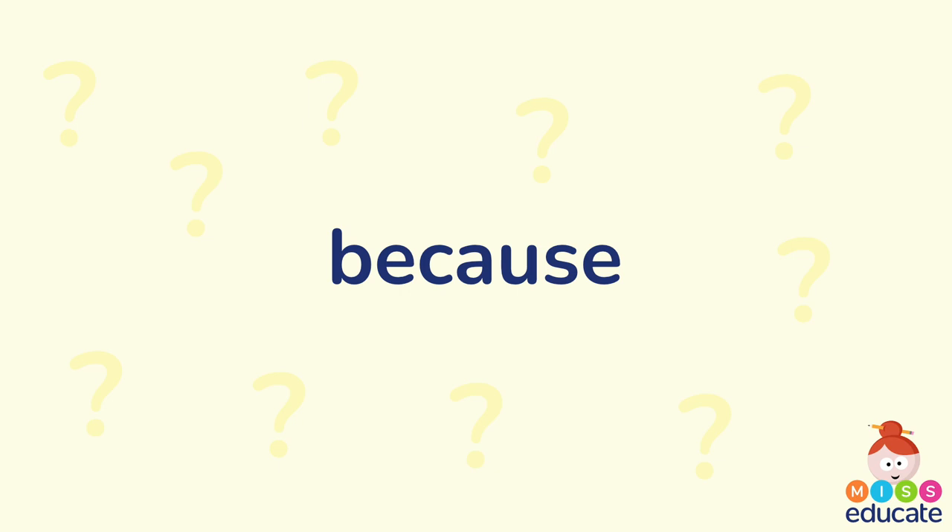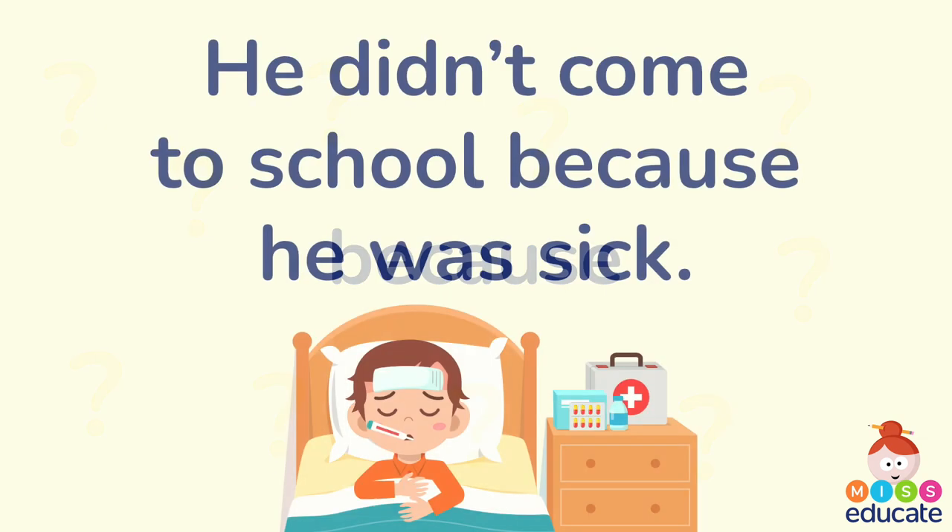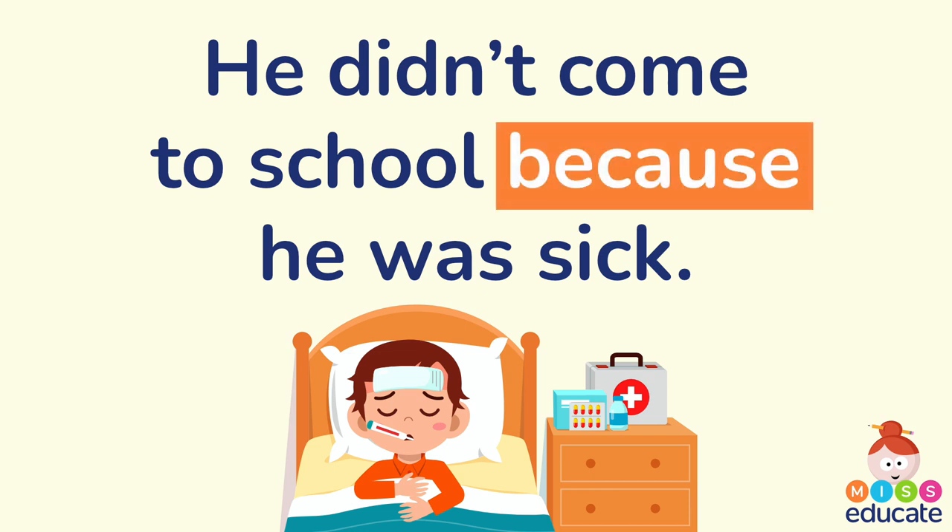The next one is 'because.' Think about the sentence you could use 'because' in, and think about the main clause and the subordinate clause. Welcome back — here's my sentence for 'because': He didn't come to school because he was sick.